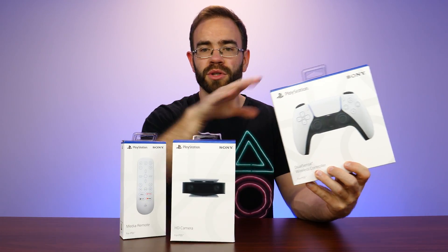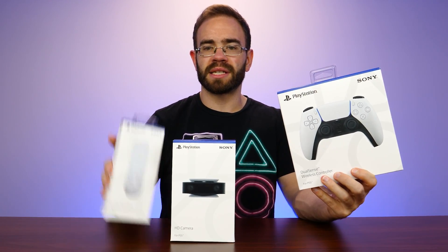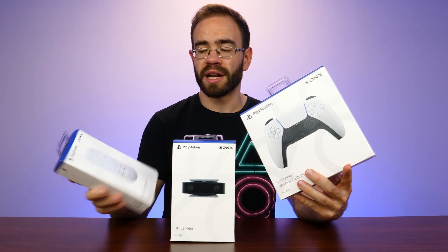This DualSense is the big thing though, and I think we'll do this first, then if you want to stick around and see what the other accessories are all about in an unboxing, we'll do those as well.